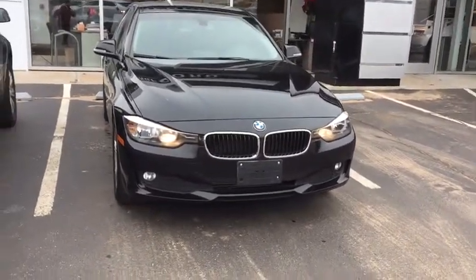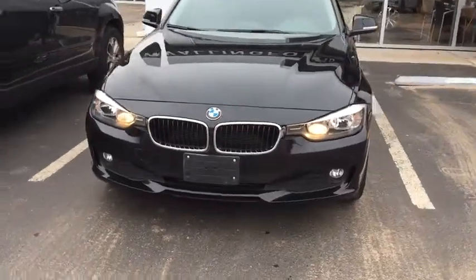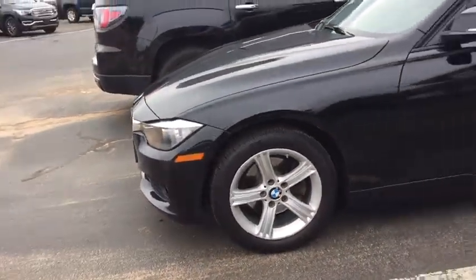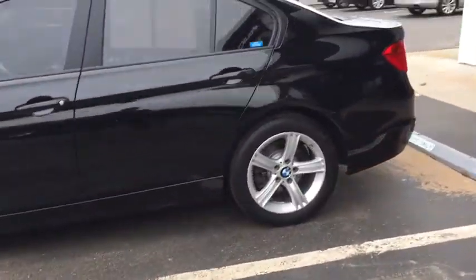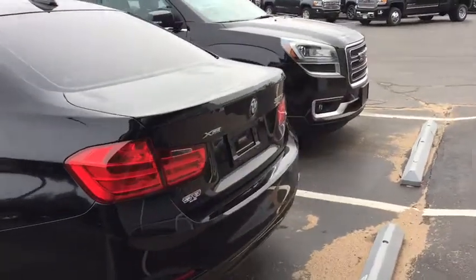Right off the bat you have the nice high lights, low lights, and they call them the kidney bean grille on the front. The front and side here is a beautiful black color, nice large wheels with Michelin tires on them — a good tire. It's a super clean car, it's in really good shape.